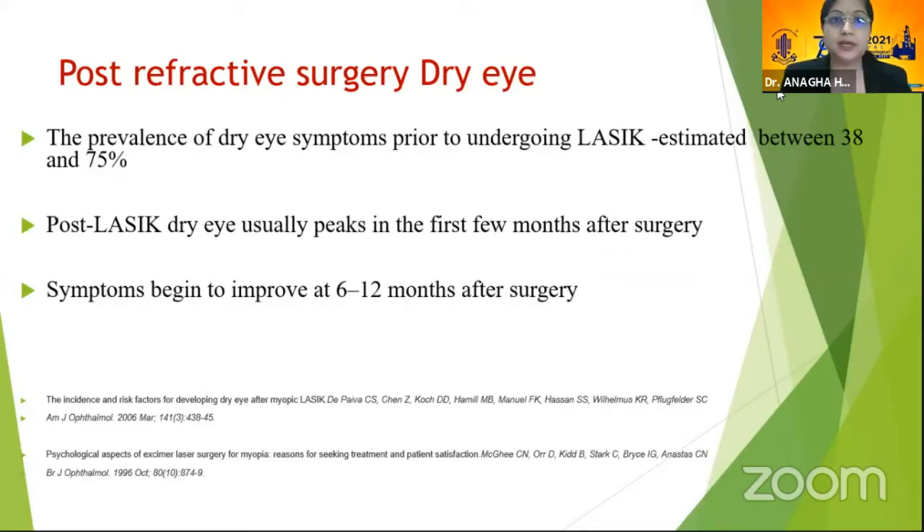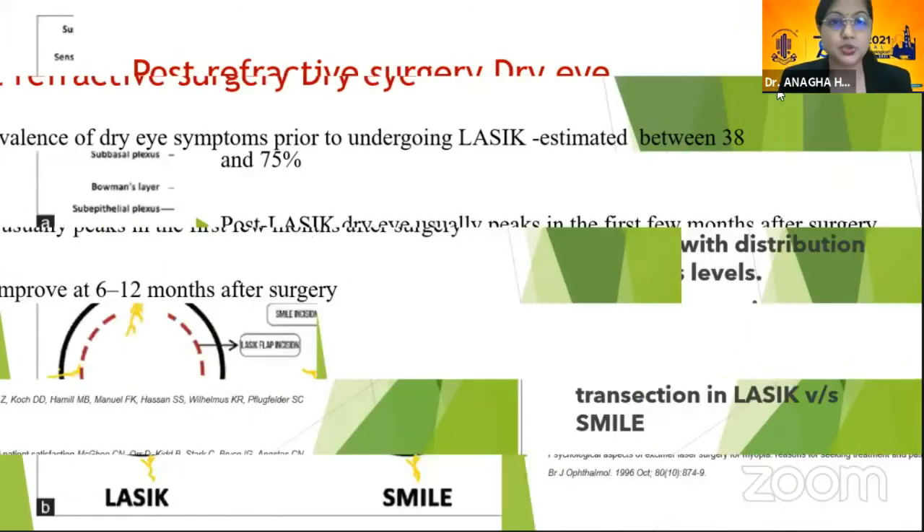If you look at the pre-operative symptoms, there could be as high as a prevalence of 38 to 75%, which we need to pick up so as to avoid complications. Usually, it peaks in the first few months after surgery and settles down by 6 to 12 months.